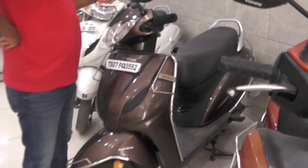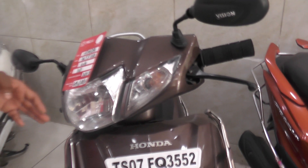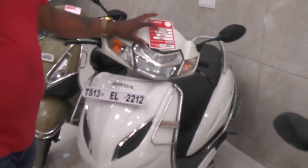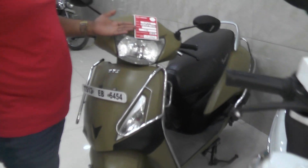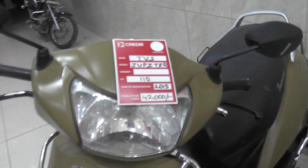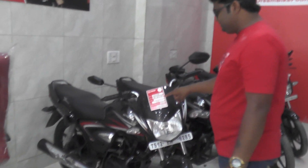And you see Honda Activa 4G, 110cc, 2017 model, 49,000 price. You see 57,000 price, 110cc, 5G variant Honda Activa, 2018 model. And you see TVS Jupiter, 110cc, 2015 model, 42,000 price.